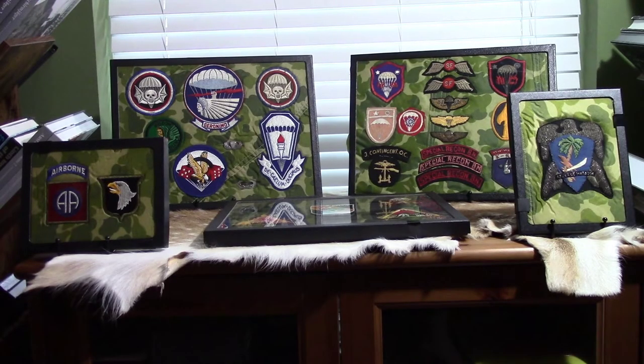Hey everybody, and welcome back to my vlog Delta 4 Productions, where I display and discuss U.S. World War II airborne patches and patches from U.S. Army Special Forces in Vietnam. I apologize for the very long hiatus.